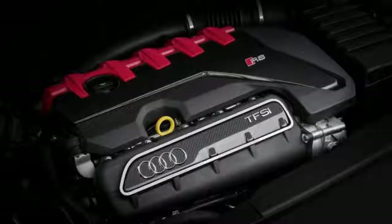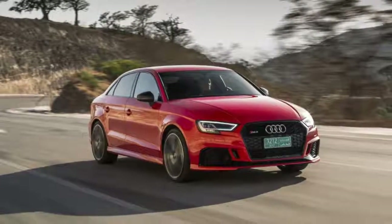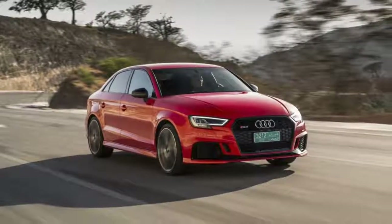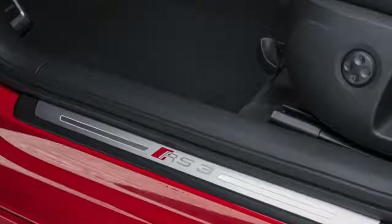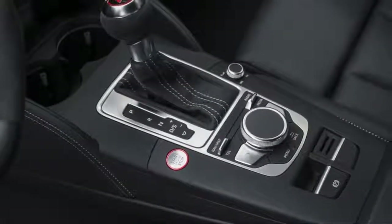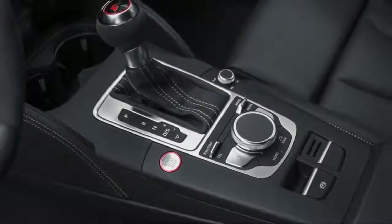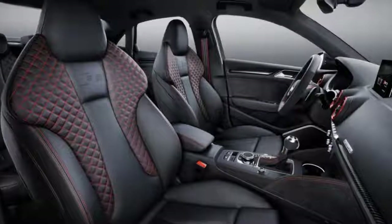The 2018 Audi RS3 is a high-performance variant of the A3 and S3 sedans. It is available in a single trim level and is powered by a turbocharged 2.5-liter five-cylinder engine producing 400 horsepower and 354 pound-feet of torque. A seven-speed dual-clutch automatic transmission sends power to all four wheels.